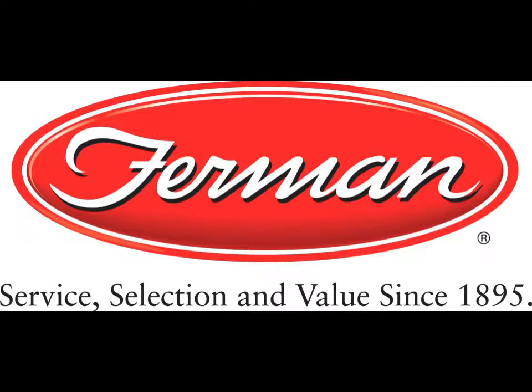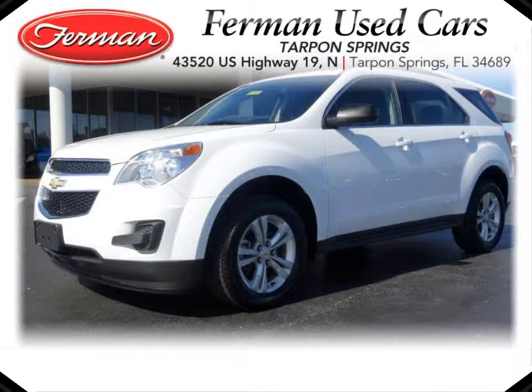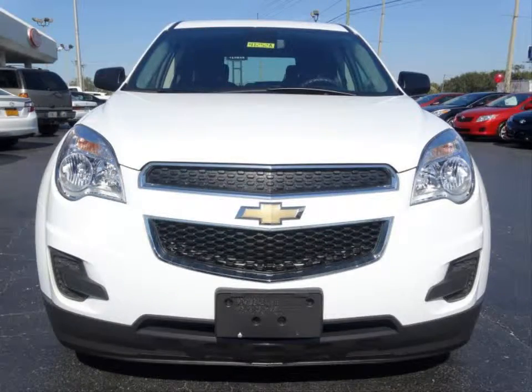Furman Chevrolet of Tarpon Springs presents a 2012 Chevrolet Equinox 1LT. This vehicle has a 2.4 liter inline-four engine and an automatic transmission.